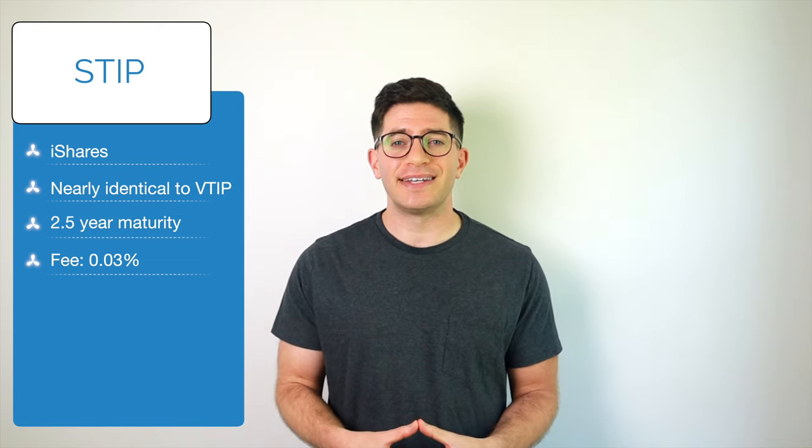Second on our list is STIP, the iShares 0-5 Year TIPS Bond ETF. STIP from iShares is another short TIPS fund that is pretty similar to VTIP. In fact, they're nearly identical, except that STIP has a slightly lower fee of 0.03%. It seeks to track the Bloomberg US Treasury TIPS Index and has over $12 billion in assets.